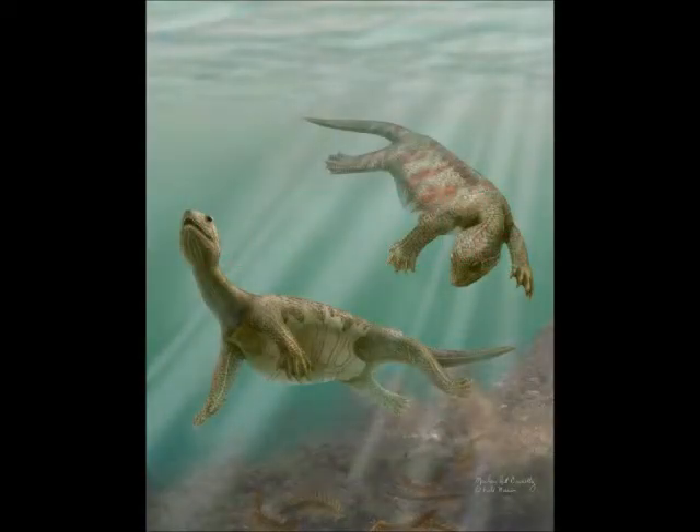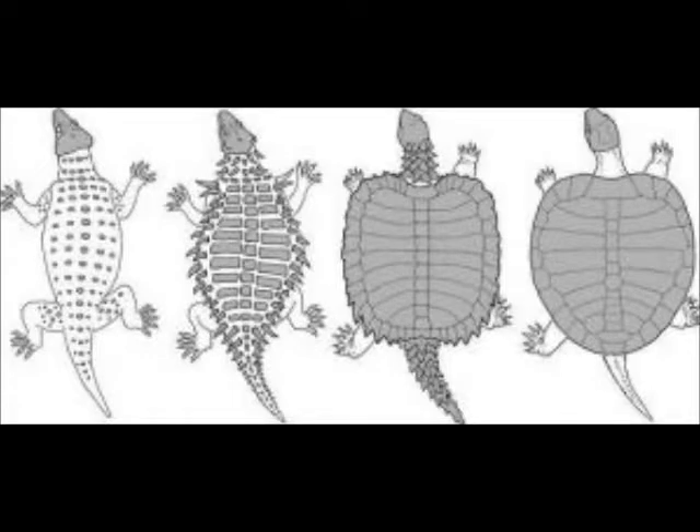Turtles have been on the earth for more than 200 million years. They evolved before mammals, birds, crocodiles, snakes, and even lizards.